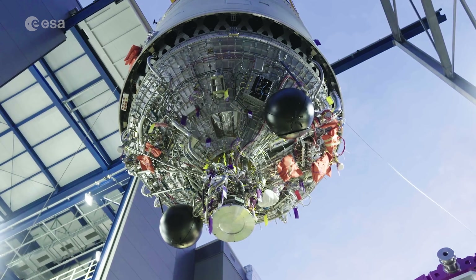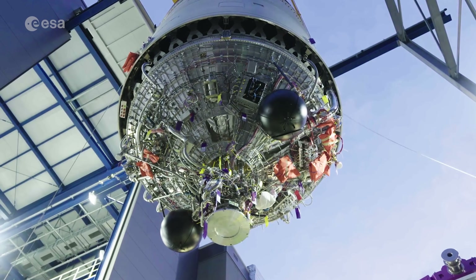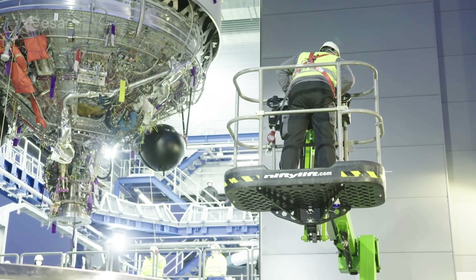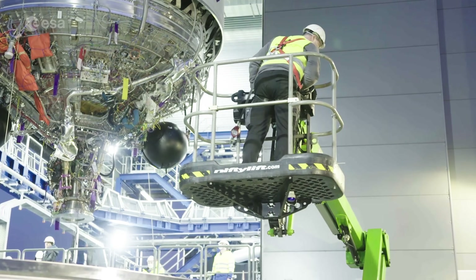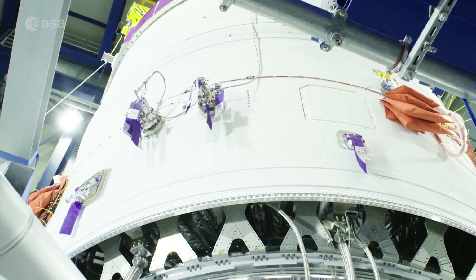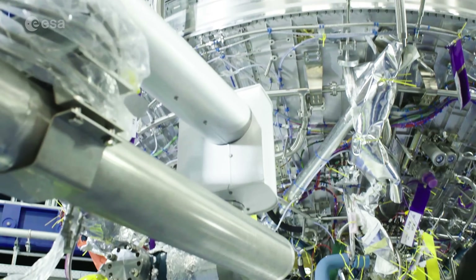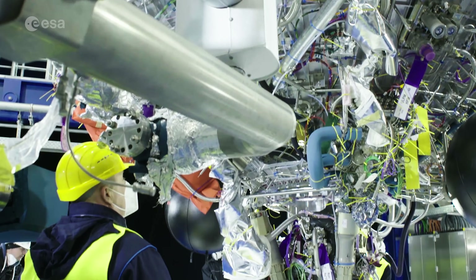Soon, the Ariane 6 upper stage will be tested at the newly built DLR test bench in Lampolzhausen, Germany. The tests will simulate all aspects of flight, including stage preparations such as fueling with liquid oxygen and liquid hydrogen, and draining the stage's tanks.